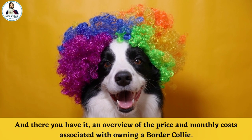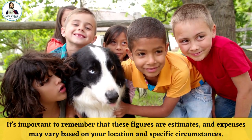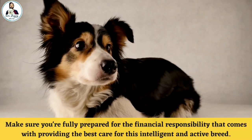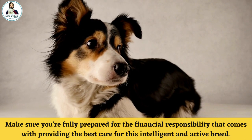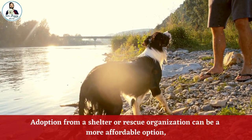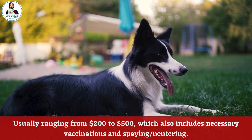And there you have it — an overview of the price and monthly costs associated with owning a Border Collie. It's important to remember that these figures are estimates and expenses may vary based on your location and specific circumstances. Before bringing a Border Collie into your life, make sure you are fully prepared for the financial responsibility that comes with providing the best care for this intelligent and active breed. Tips and Advice: Adoption from a shelter or rescue organization can be a more affordable option, usually ranging from $200 to $500, which also includes necessary vaccinations and spaying/neutering.